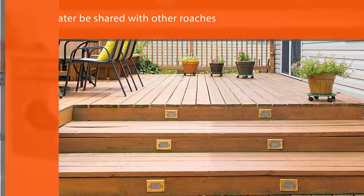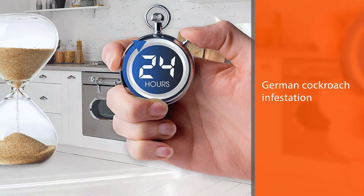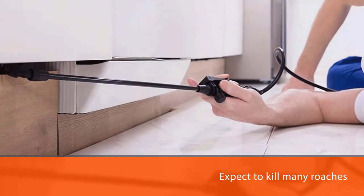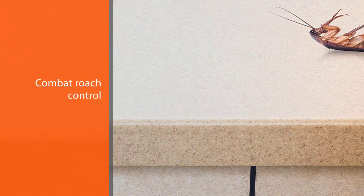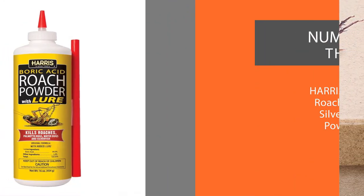This bait will later be shared with other roaches, which can help to get rid of roaches from the source of the infestation. If you have a serious German cockroach infestation, you can expect to kill many roaches in just a few hours. This insecticide will keep pests away from your house for at least 12 months.